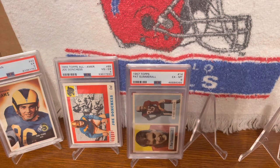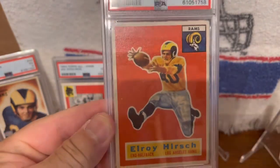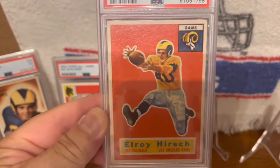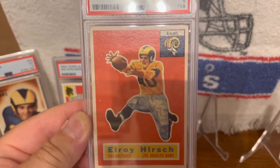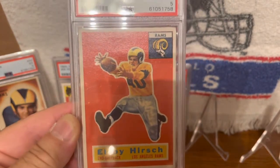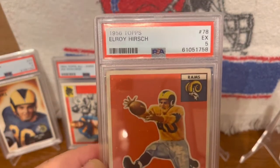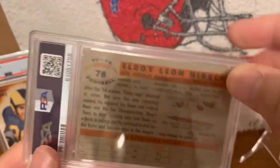This next one is this 1956 Topps Elroy Hirsch in a PSA 5. Elroy Hirsch was another halfback/tight end. An interesting tidbit about Elroy: he spent from 1944 to 1946 in the Marine Corps before he started playing football. He played about nine years and was inducted into the Hall of Fame in 1967.